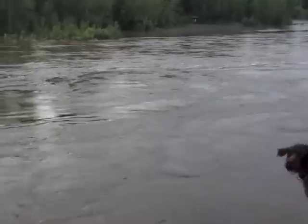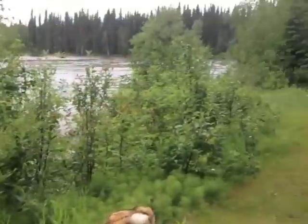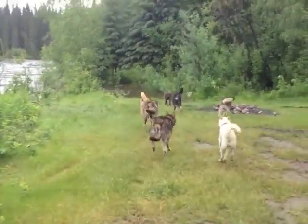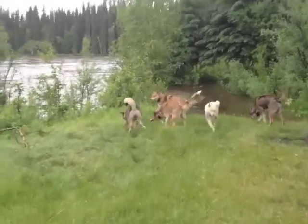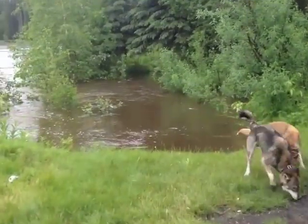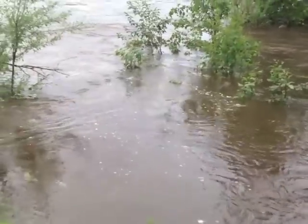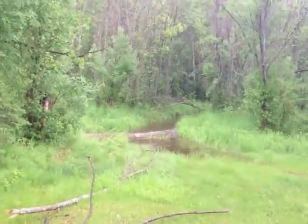People normally park their cars here — that's normally probably a good 20-foot bluff. And then over here there's usually a boat ramp down to the river, but right now you can just pull up and put your boat right in. There's normally a boat ramp right there. Got a new tributary coming off the river. Pretty amazing.